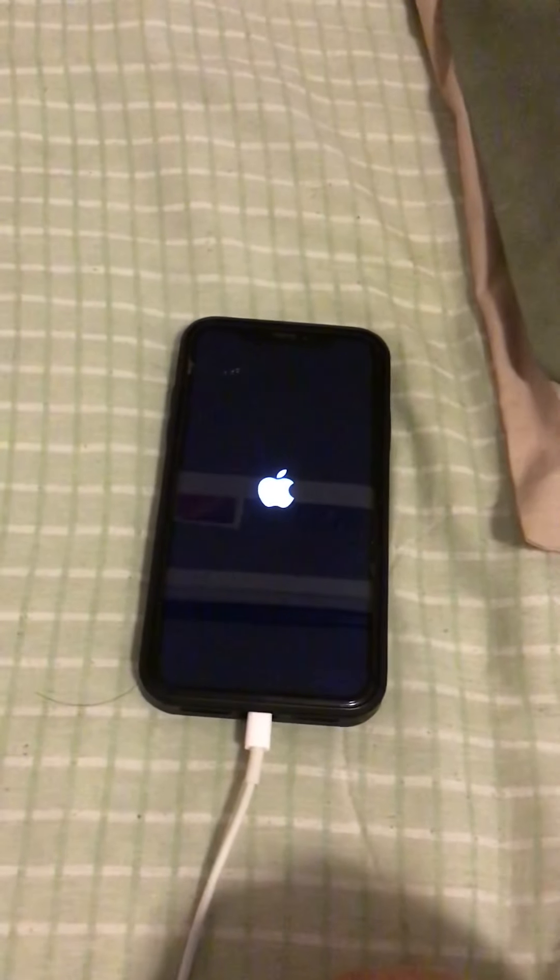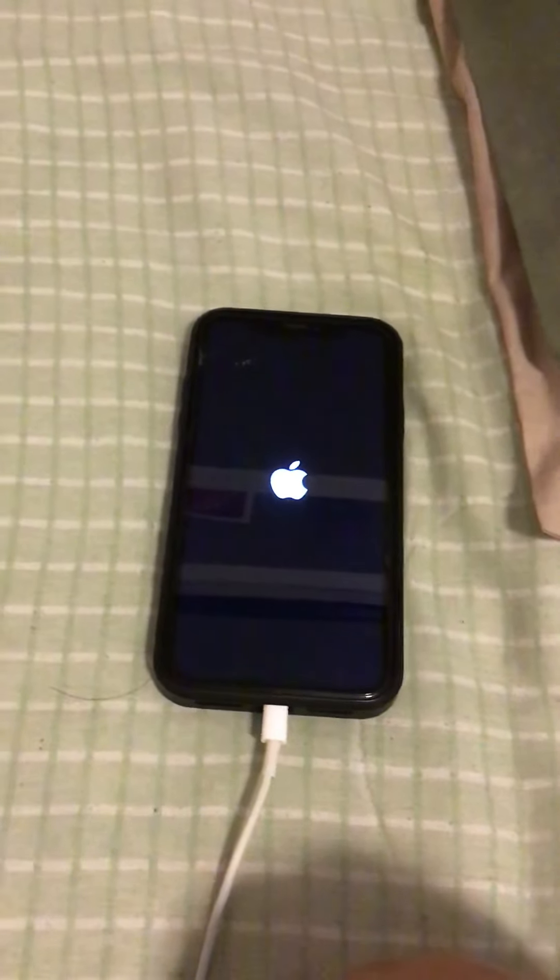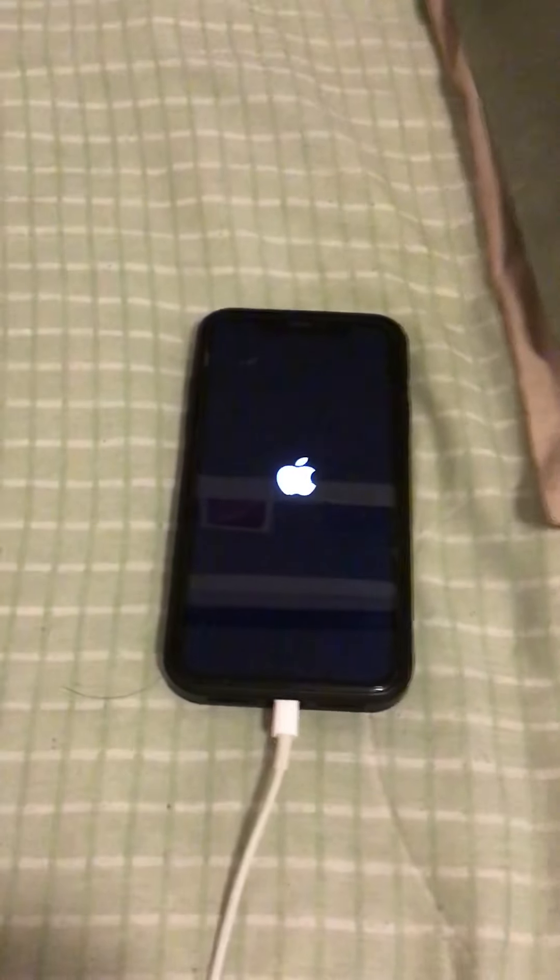I have to go to the Apple Store today to see if they can fix it. Anyway, thanks for watching and have a nice day — peace.